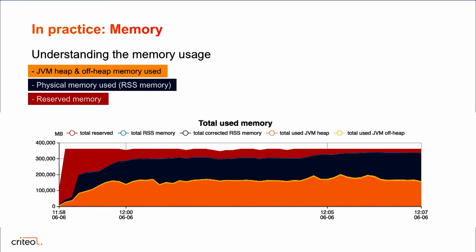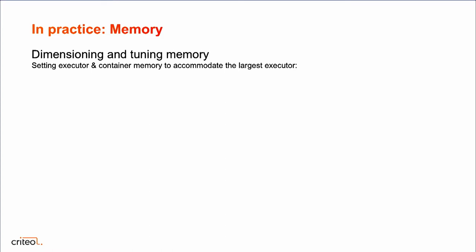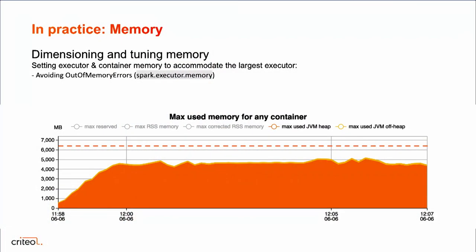It's really important not to over-reserve memory because otherwise it's just wasted — not available to other applications and you're not using it. It's very important for Spark jobs to dimension and tune your memory correctly. One thing you need to set is the executor memory, which is the heap memory setting. Babar provides a graph of the maximum used memory for any container, representing the largest container at any time. Here we can see the largest container uses at most 5 gigabytes of heap memory, so we can set the executor memory just over that — say 6.5 gigabytes — giving a bit of headroom but not too much.